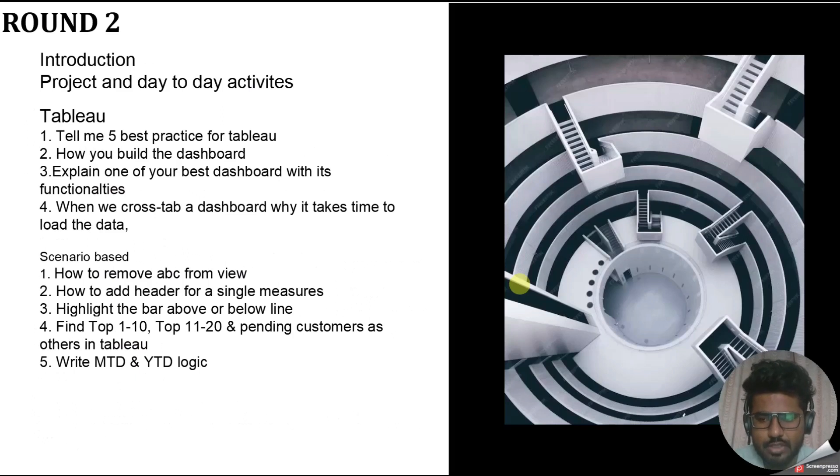Round two was again a technical round, and I'd say this was a very good round for me — the interviewer was very humble and friendly. As with round one, it started with project discussion, day-to-day activities, and introduction. I explained what I'm doing in my project, what the use of the project is, why we're working on it, and what problem we're solving. Then the first technical question was: tell me the best five practices of Tableau. You should know best practices for building a dashboard.